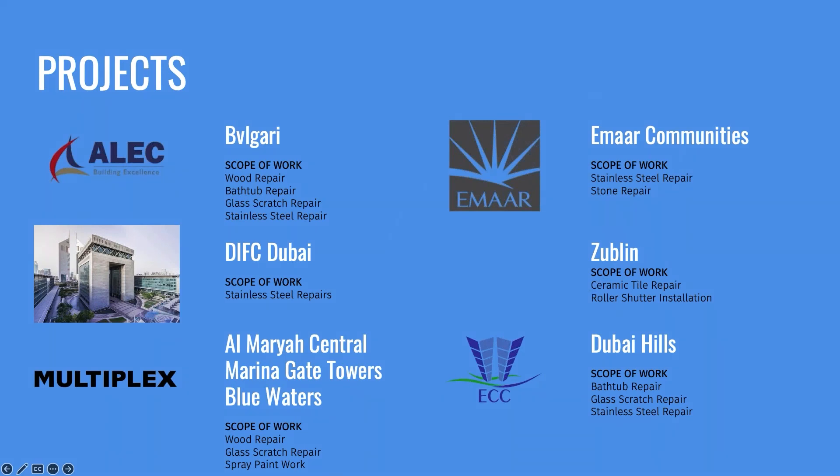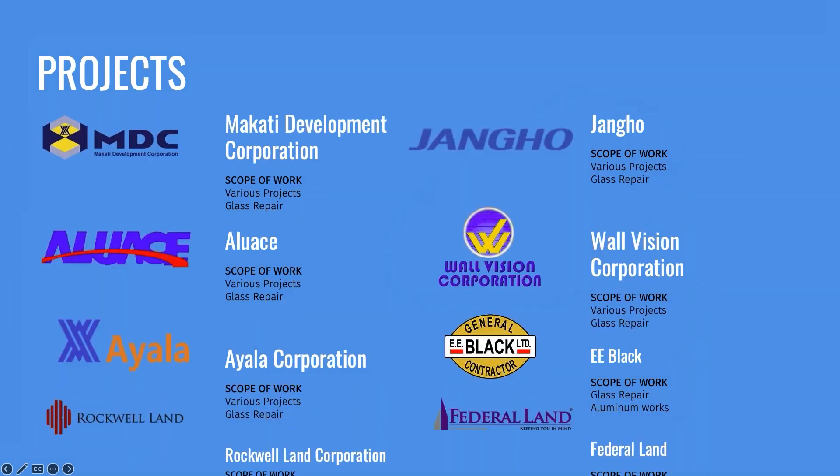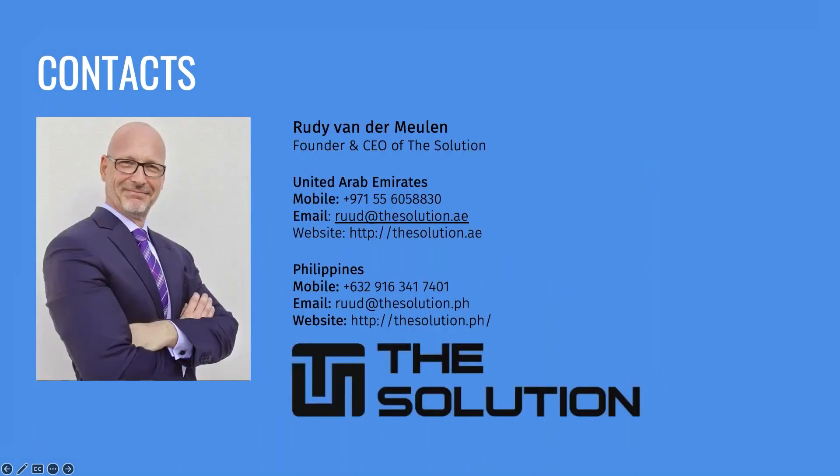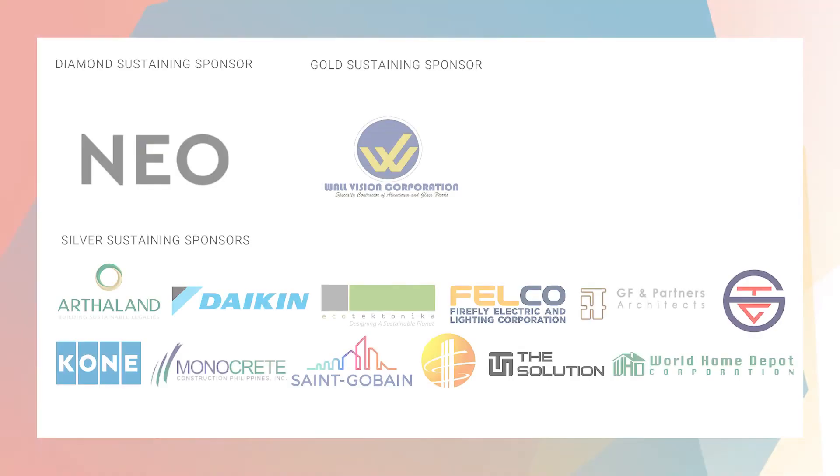These are some of the projects we have done in the UAE, but more important are our clients. Some of our clients we are currently working with in the Philippines — one of them is also Wolfishin, who spoke earlier here. We have dealt with and are still dealing with most of the bigger clients here, because the quality we are able to deliver to your projects and buildings is very rare to find. That will make up my presentation. I know there is a lot of information to digest. If any questions, please contact us — we are more than happy to help. Thank you for having this, and thank you, Chester.